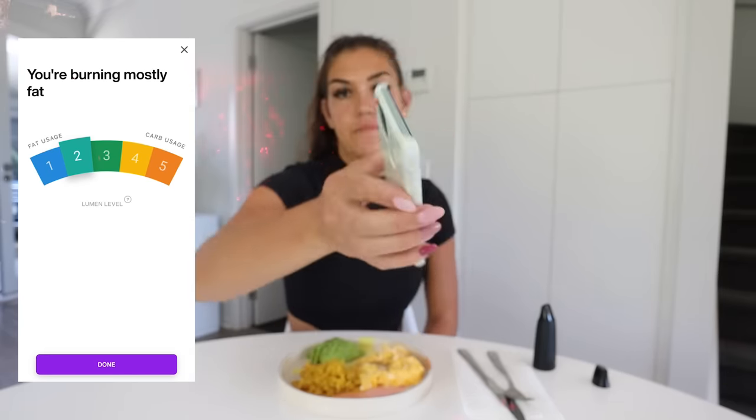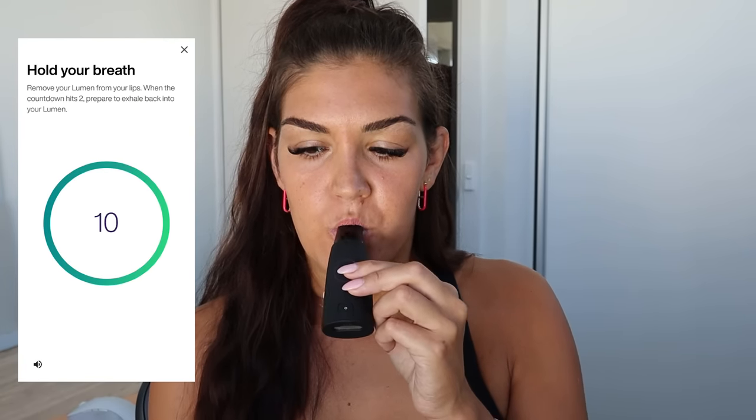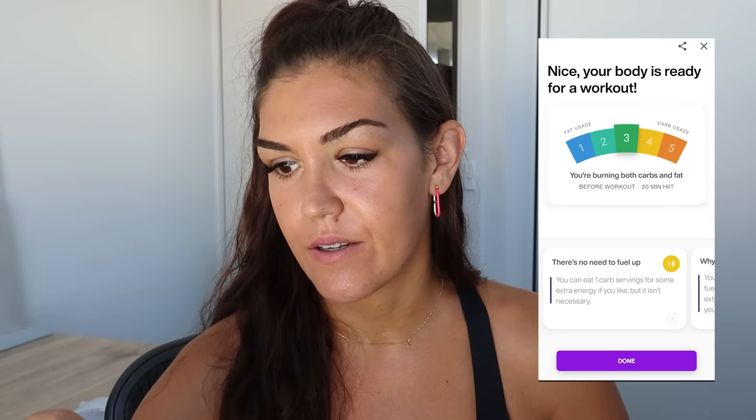Burning mostly fat. It's been just about two hours since I had that meal, so I'm doing another measurement to see how that meal impacted me. My guess is I'm still going to be in a fat-burning state. I'm actually surprised — it says I'm burning both carbs and fat. That was a pretty low-carb meal, but I have been kind of moving around my house — I just had to carry something really heavy up the stairs, so maybe that's done it.